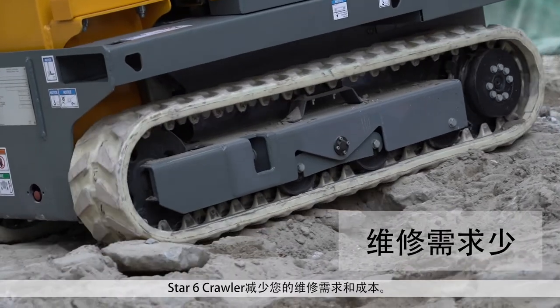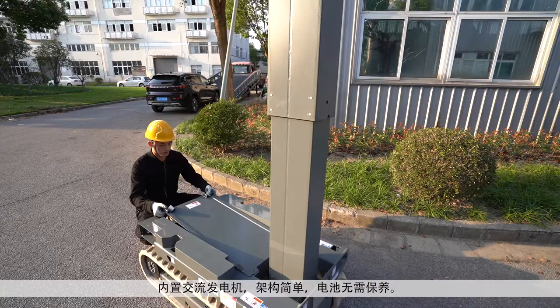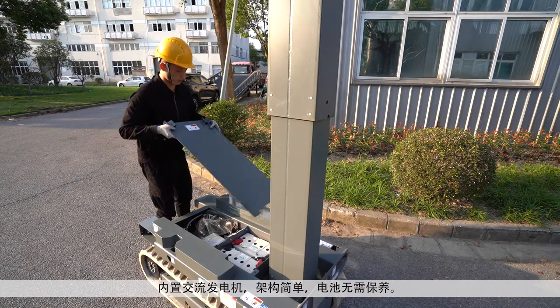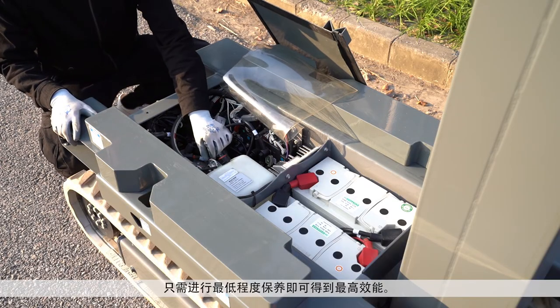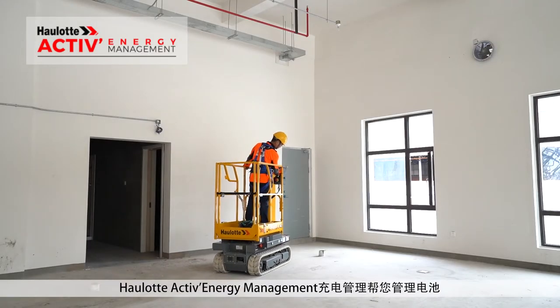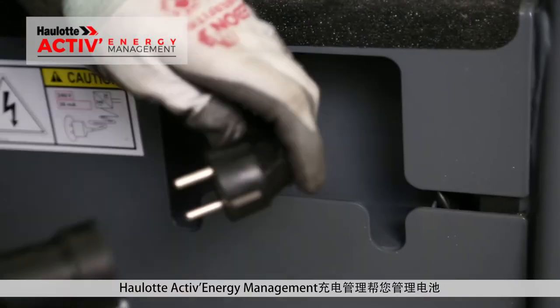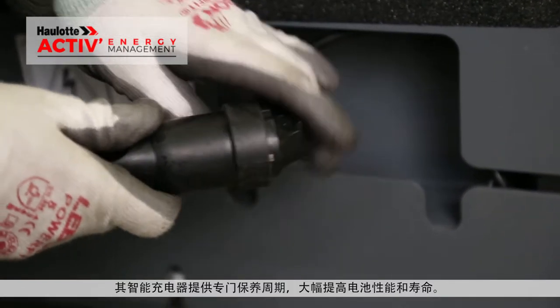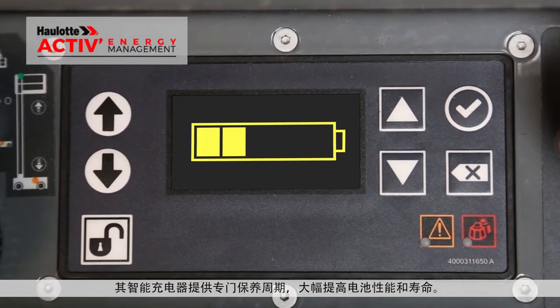With the Star-6 Crawler, reduce your maintenance repairs and costs. Built with AC motors, simple architecture, and maintenance-free batteries, minimum maintenance is required for maximum performance. The innovative Hullet Active Energy Management feature takes care of your batteries. Its smart charger provides specific maintenance cycles, significantly improving battery performance and lifespan.